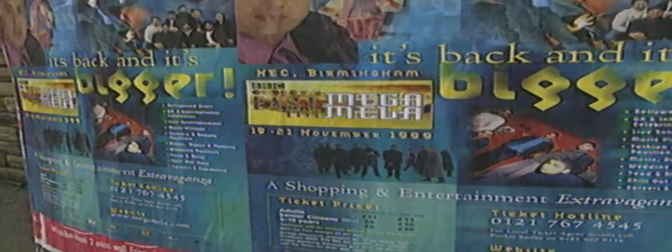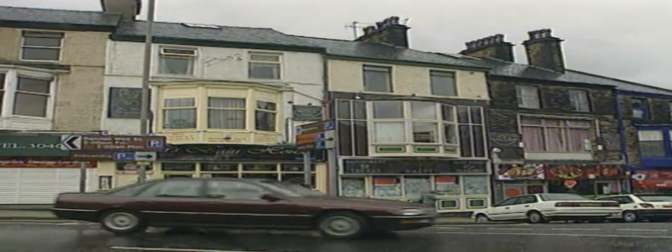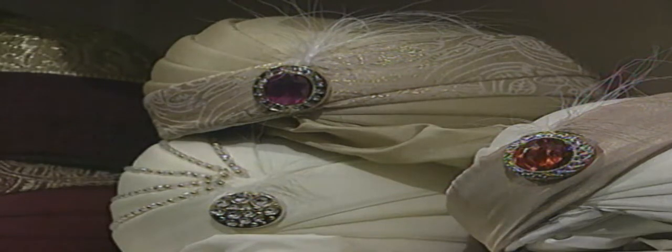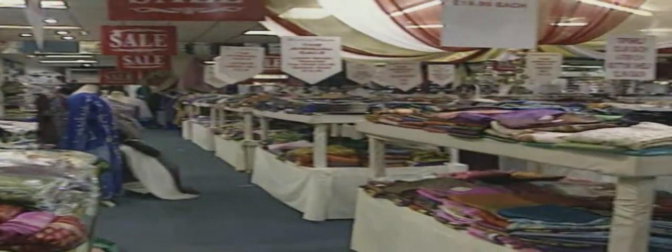Bradford, in England's north, became home to many of the Ugandan refugees. 27 years on, the city is a thriving multicultural metropolis. Bombay Stores is a family-run business entering its third decade of trading. What started out as a small concern catering for the needs of Bradford's mainly Pakistani and Indian populations has over the years developed into a multi-million dollar export business. Now, in addition to saris and silks, Bombay Stores is the largest supplier of bridal fabrics in the north.